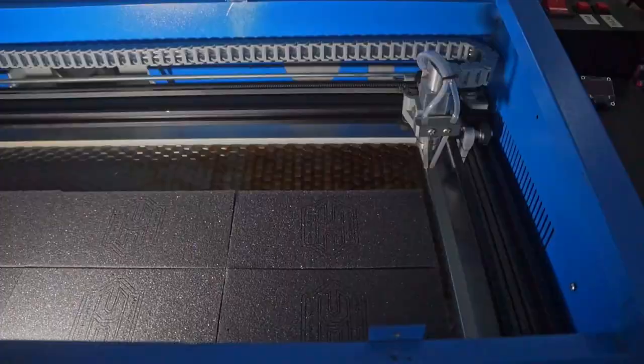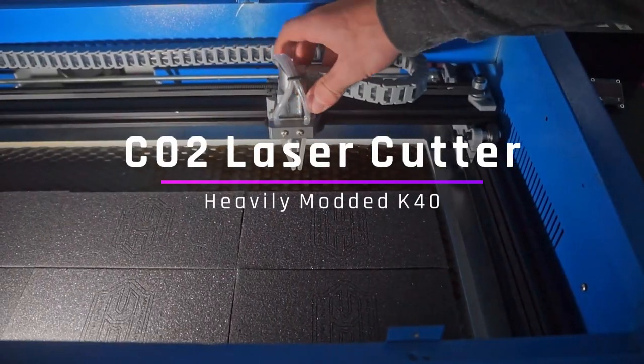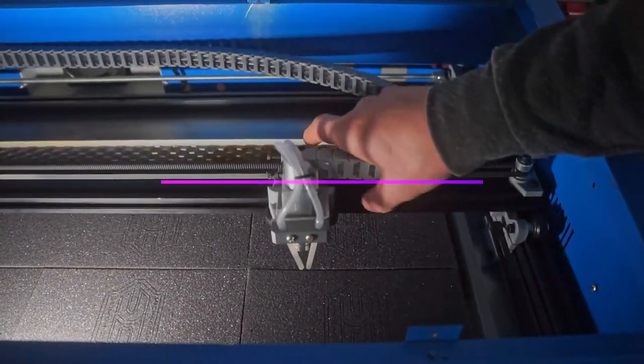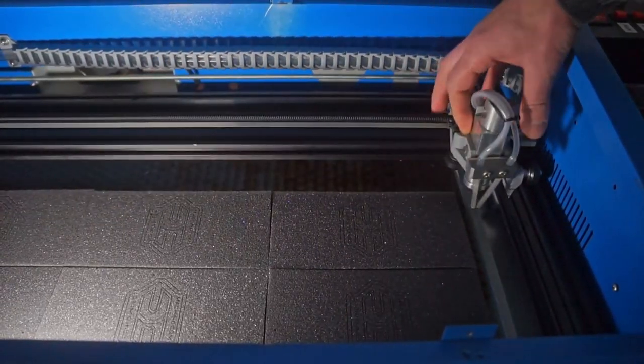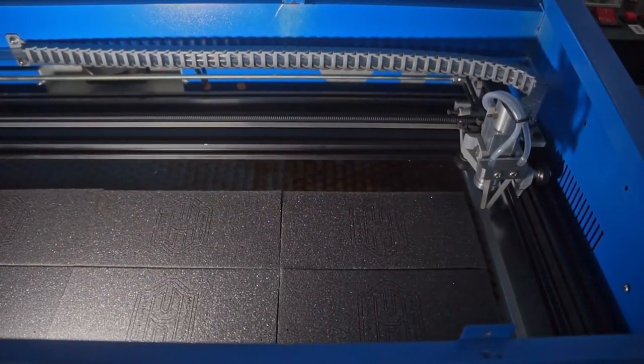Another thing I use way more often than I thought I would is my CO2 laser cutter. It's a pretty big tool — almost in the mill and lathe category where you're not just going to pick it up on a whim. But if you do any kind of shipping or want to make your products look nice, a laser cutter is just so easy to work with. It's basically like a printer except you can cut stuff. I use it to cut shipping foam, masking materials, and internal shop stuff all the time.